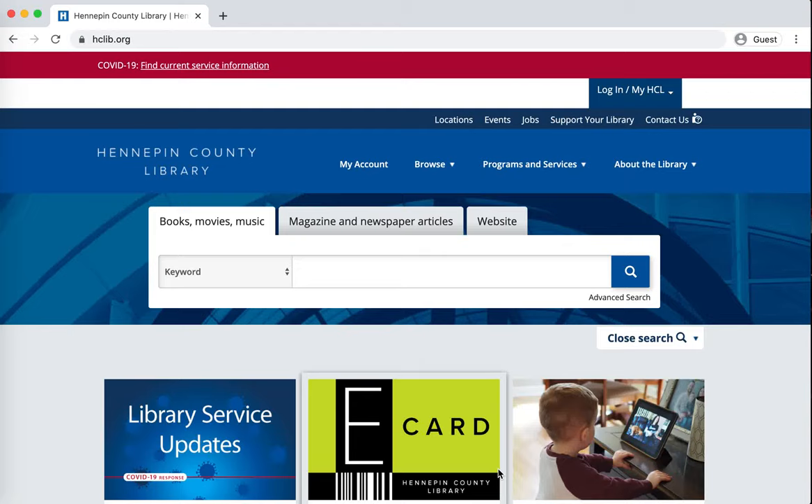Hello and welcome to this unofficial but accurate tutorial on how to get an e-card while library locations are closed, so that you can access all of the digital resources offered by Hennepin County Library. I'm doing this on my computer but you can do it on a smartphone or a tablet, anything that will give you access to the internet and get you onto a website.